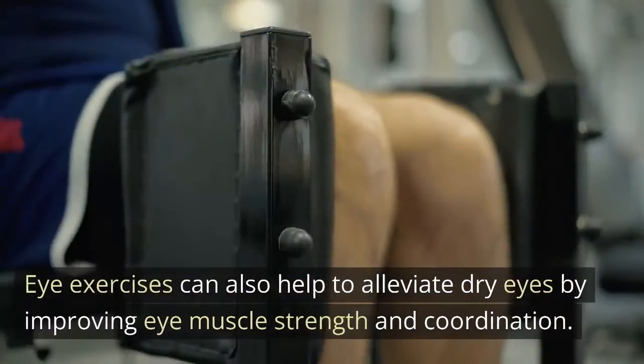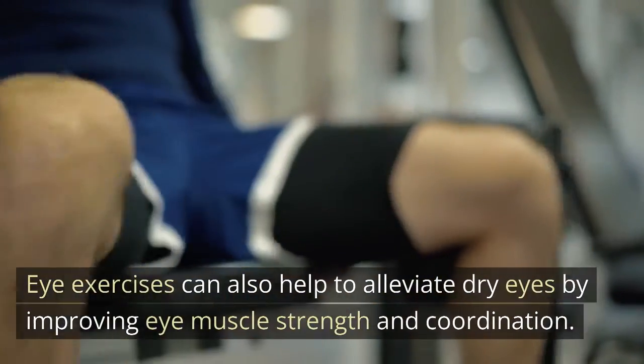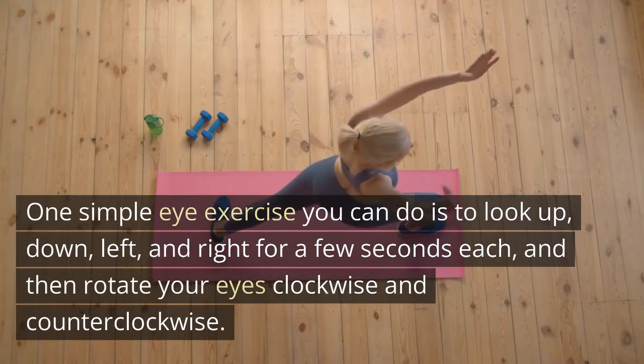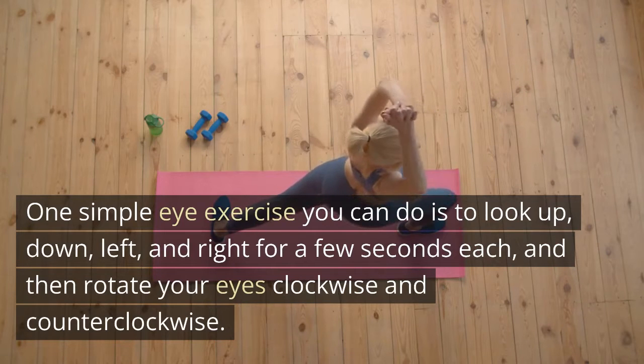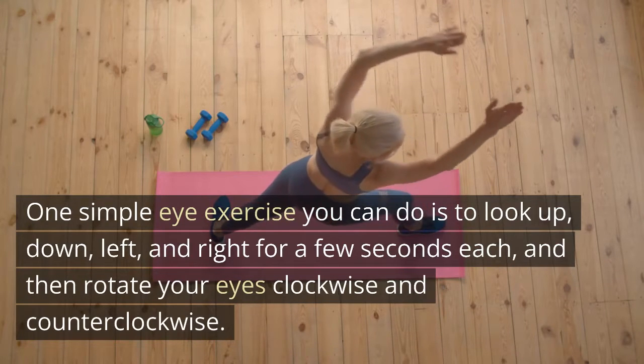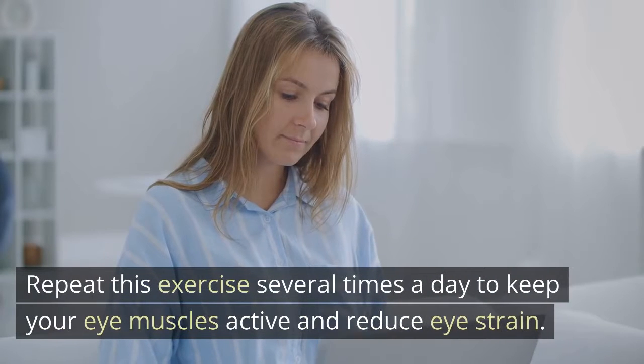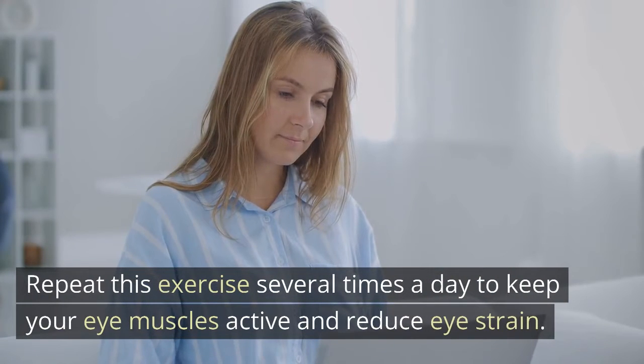Eye exercises can also help to alleviate dry eyes by improving eye muscle strength and coordination. One simple exercise you can do is to look up, down, left, and right for a few seconds each, and then rotate your eyes clockwise and counterclockwise. Repeat this exercise several times a day to keep your eye muscles active and reduce eye strain.